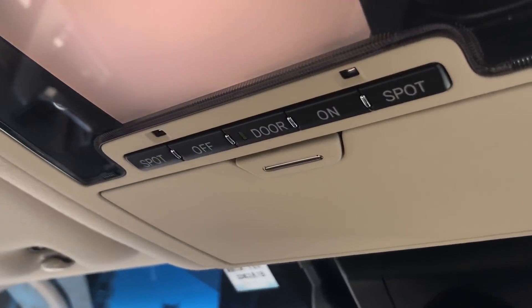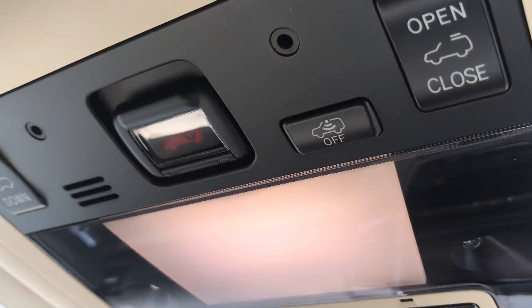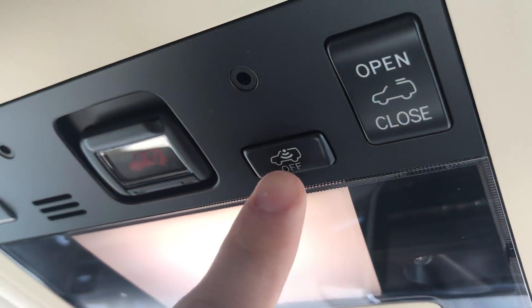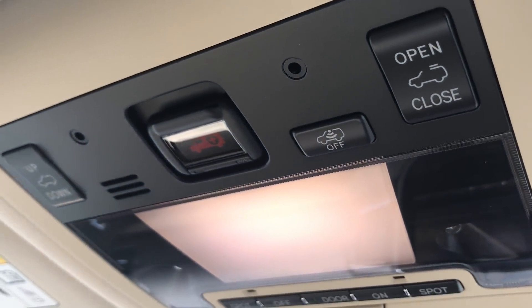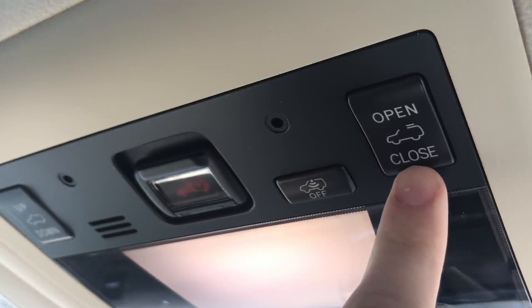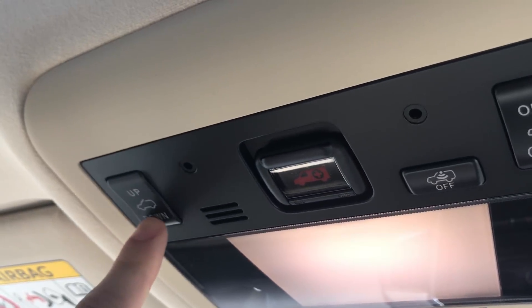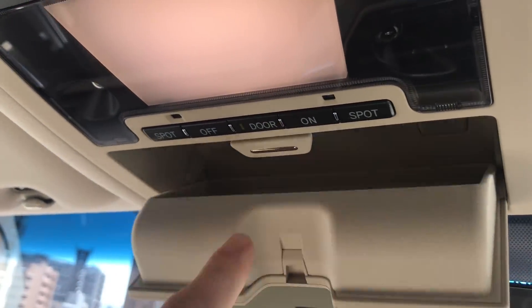Up here we have the spotlight, and this button is for the alarm system to alert you if somebody is in the vehicle. There is also the sunroof which can open and close, or lift up and close down, and a nice sunglasses holder.